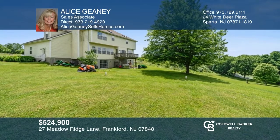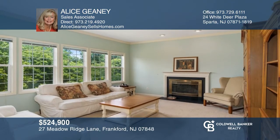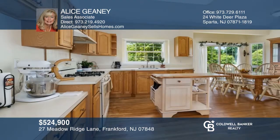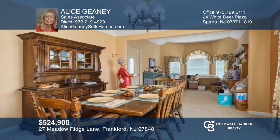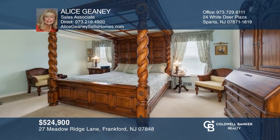This lovely home in a desirable area sits on four acres of serenity and privacy, with a private pond for fishing and ice skating. Features include ample space for entertaining, a family room with a wood-burning fireplace, an open kitchen with a breakfast nook, formal living and dining rooms, an office, and four generous bedrooms. Want to turn this house into a home? Contact Alice Genie today.